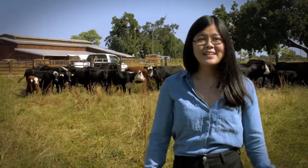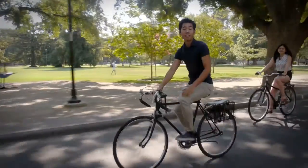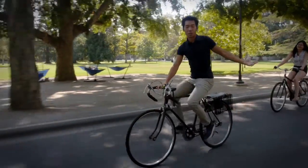Ask anyone about Davis and they just might tell you that we're in the middle of nowhere, that we're just a town full of cows, and that we spend all day on two wheels. But you know what? We're more than that.